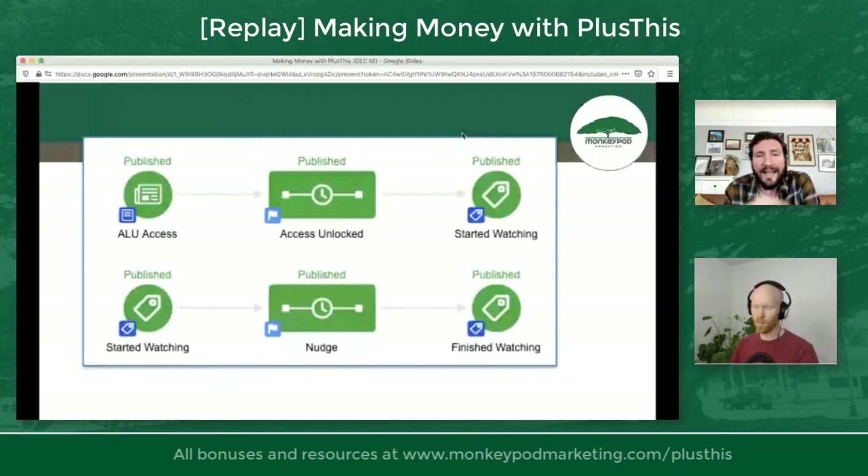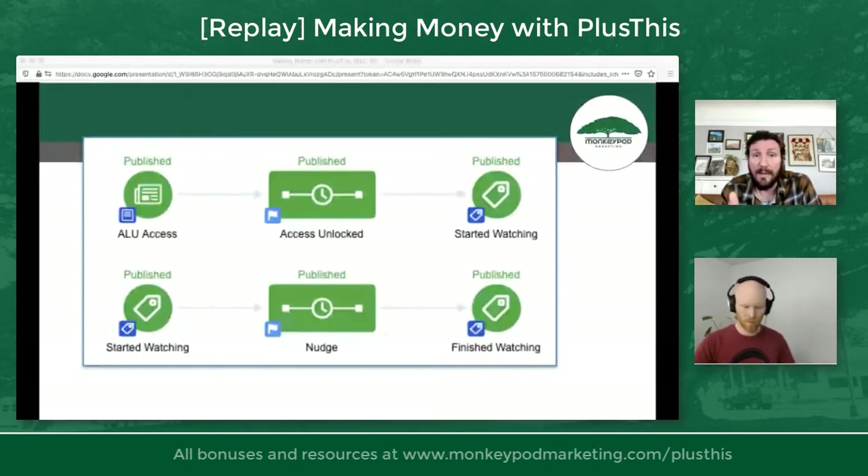The nudges stop once they've started watching. That same tag also starts the bottom section of the campaign — if they start the video and make it at least two minutes, do they finish it? It's 30 minutes long, so there's a high probability some people get distracted. If an hour goes by and they haven't finished — remember, the video is only 32 minutes — it means something got in the way. I have another nudge that says, 'Don't worry, I saved your spot,' with a link back to the video.